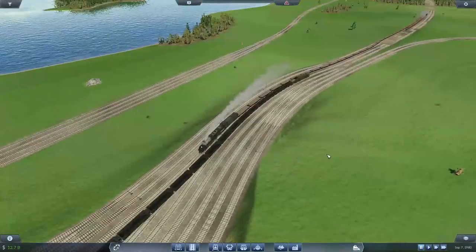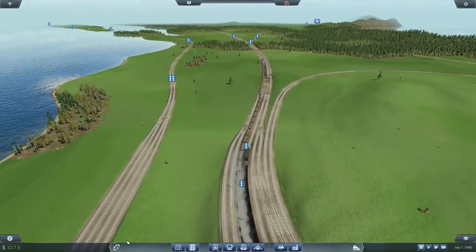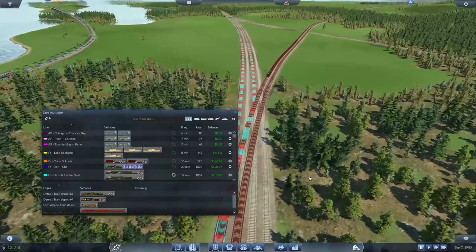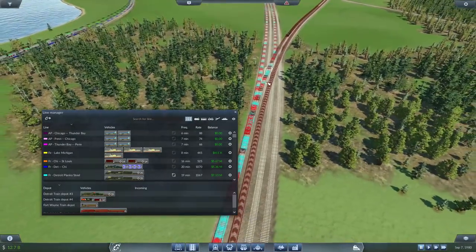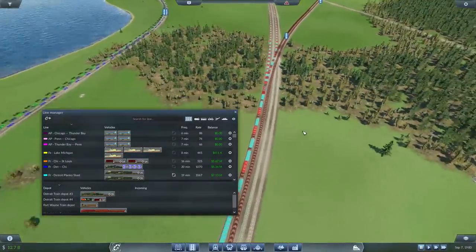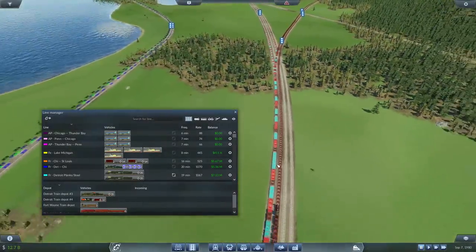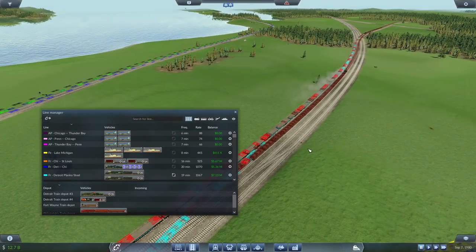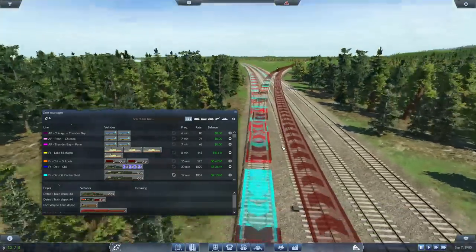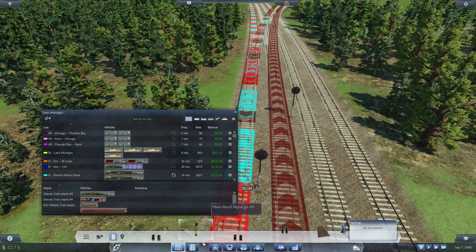The first change I want to make is kind of important because, for some reason, this is clearly wrong. We're going to fix this by routing the trains over — I'm putting a signal here. I'm just working out if this is going to be long enough for the train to fit in the block. I think it should be, so we're going to stick a signal right here and make sure that this passes through the signal.